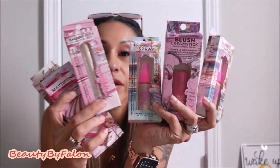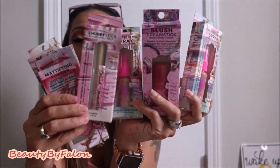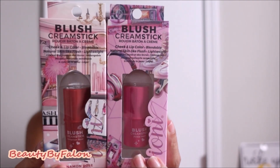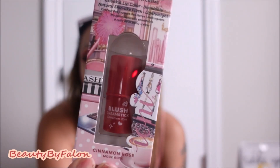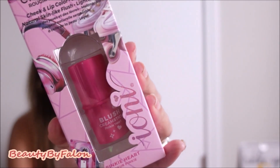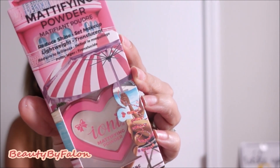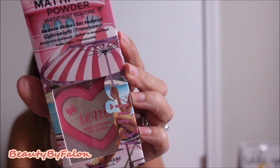I got a lot of the iOne Dollhouse collection. First are two of the cream blushes — cinnamon rose, which is kind of a red color, and pinky heart. I love the packaging, so cute. I also got the mattifying powder — super cute, I like the little heart shape.